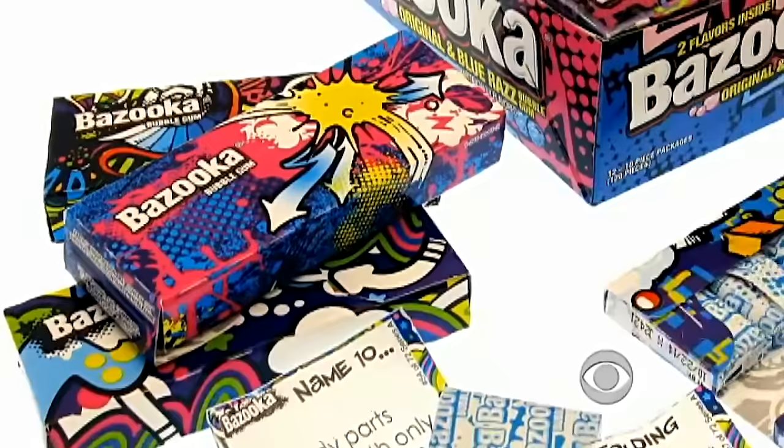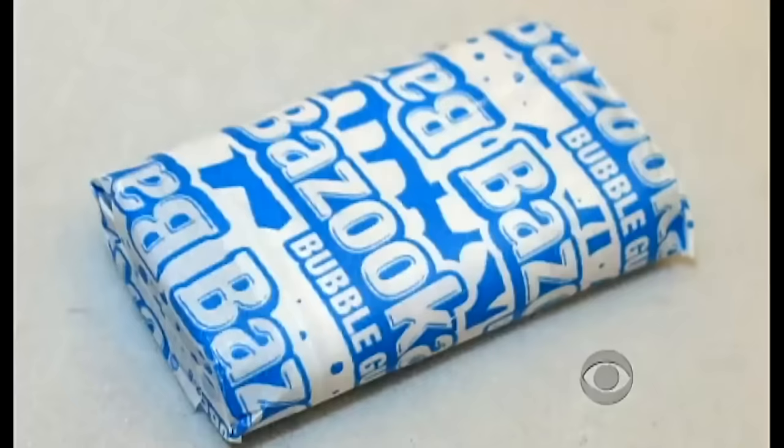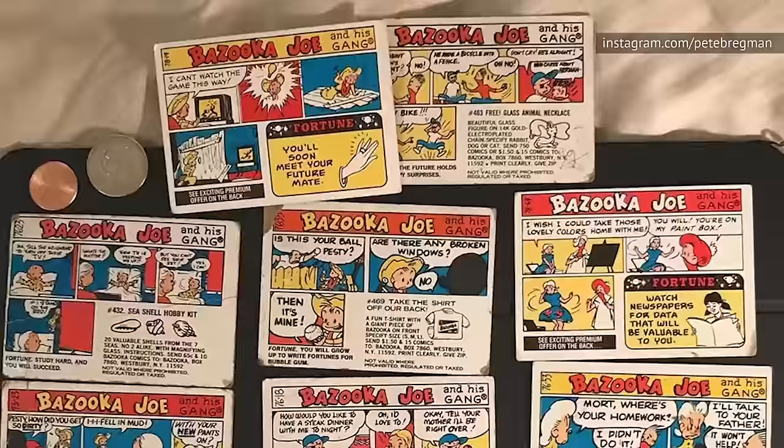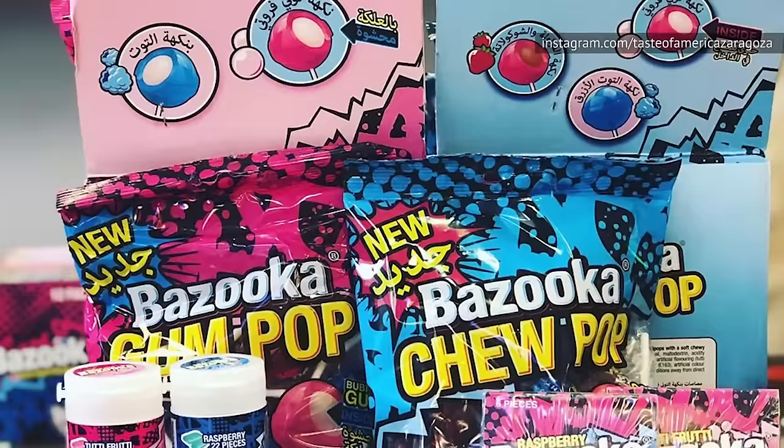Even though this classic gum, which was first sold in the 40s, is still on shelves in some stores, it's virtually unrecognizable. The red, white, and blue packaging has been replaced with pastel colors, and those comics we loved have been gone since 2012. In their place, you'll now find puzzles and brain teasers, with codes to unlock online video games.